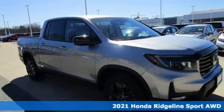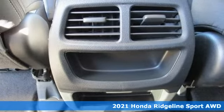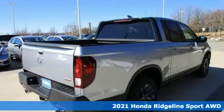Here's a new 2021 Honda Ridgeline. It's just as capable on the job site as it is good looking in front of a gallery opening.